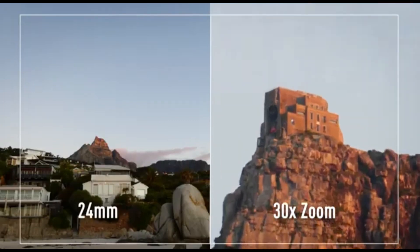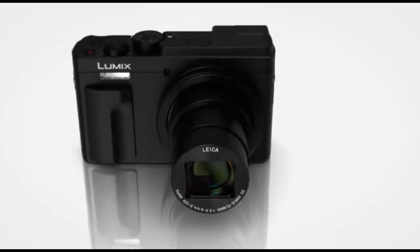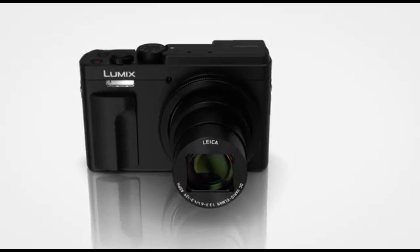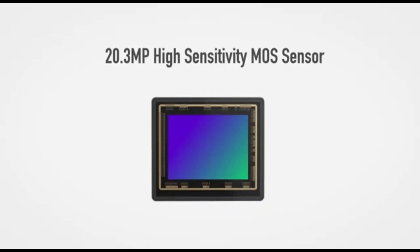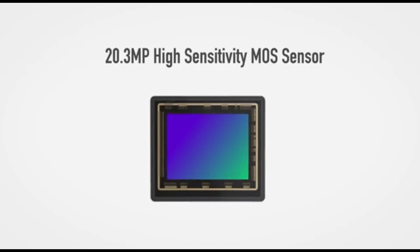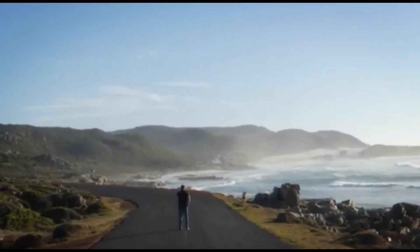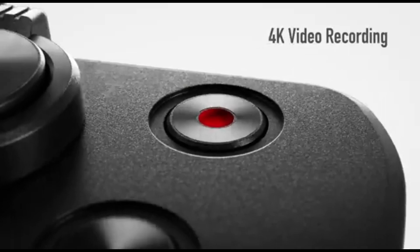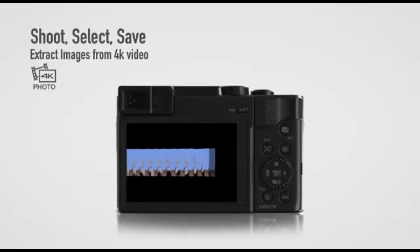The lens has a 24-720mm equivalent focal length, which isn't as much as the FZ80's, but it's still long enough to zoom in on distant things. The image quality isn't spectacular, but this camera is adequate for taking casual shots of friends and family. It also has a flip-up screen, making it simple to capture selfies. You even get a tiny viewfinder for those bright days when seeing the screen is difficult. It's a good compact camera at a reasonable price.